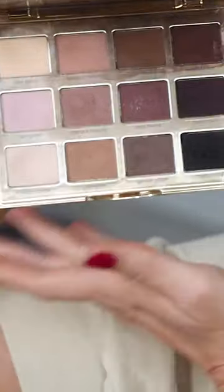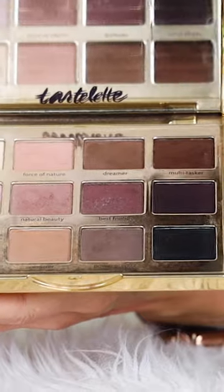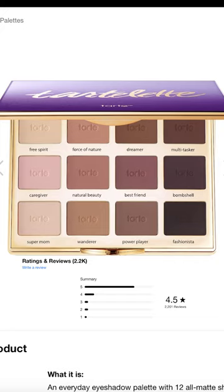If you're a matte girl through and through, you'll no doubt love this palette. It's got very wearable shades of warm and cool, ranging from light to deep, which allows for natural to dramatic looks. The pigments are never patchy or chalky. This palette also gets a solid 4.5-star rating out of 5 on Sephora's website.